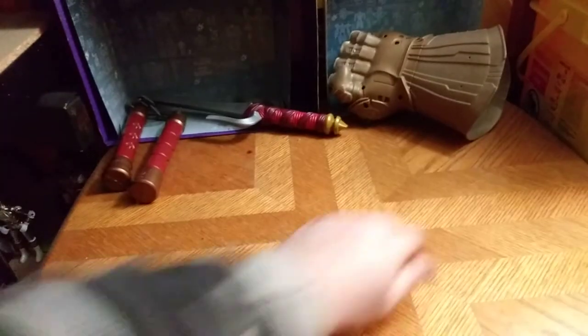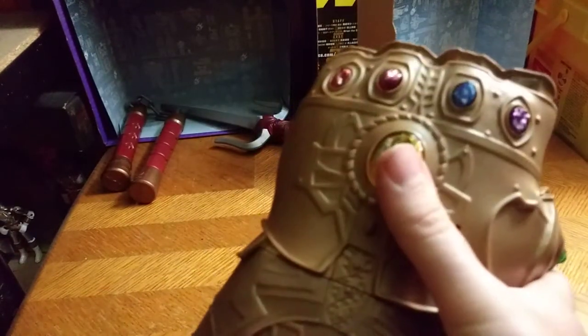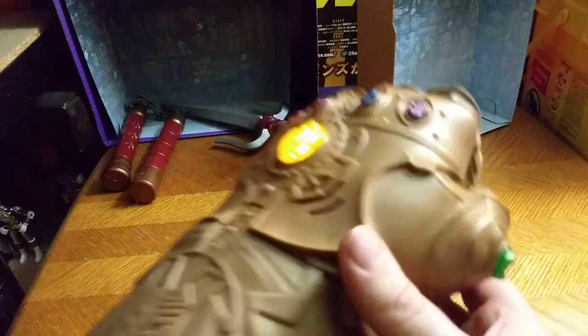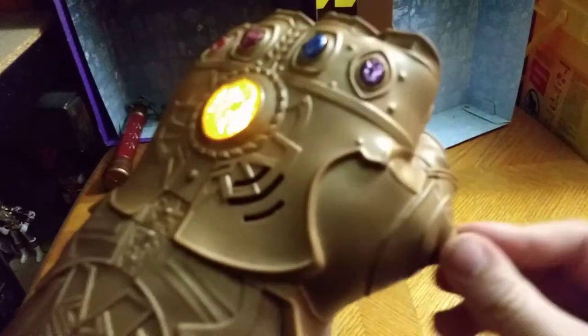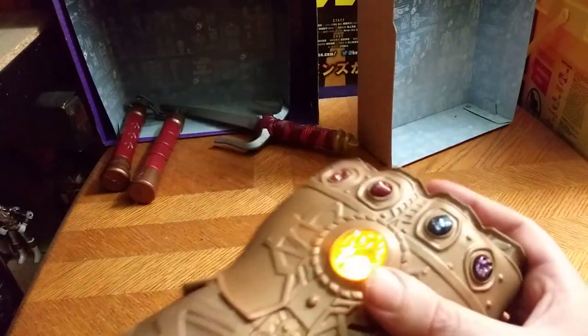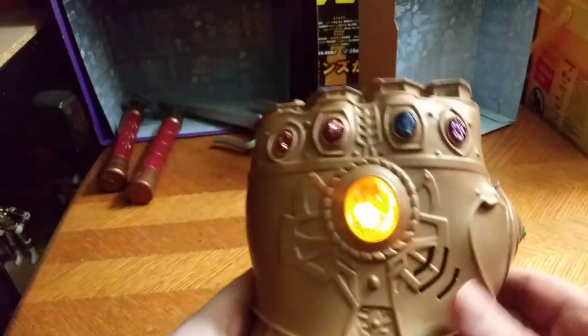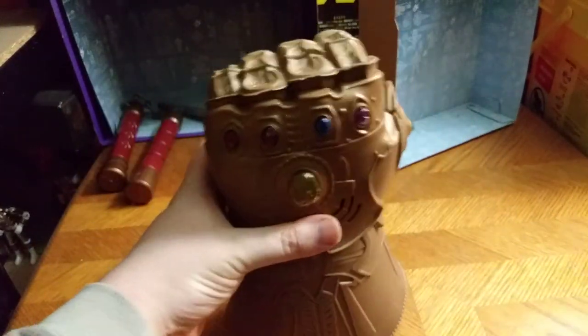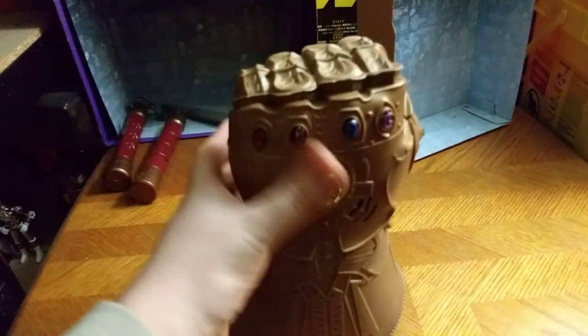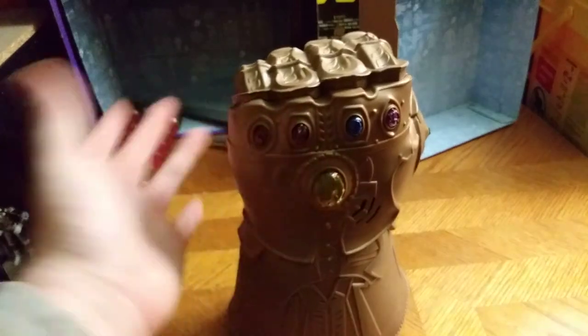And next we have Thanos' Infinity Gauntlet. Too bad the other stones don't light up, but I love Thanos' Infinity Gauntlet. I have one for my display of my Marvel collection. There are going to be at least a couple corrections.